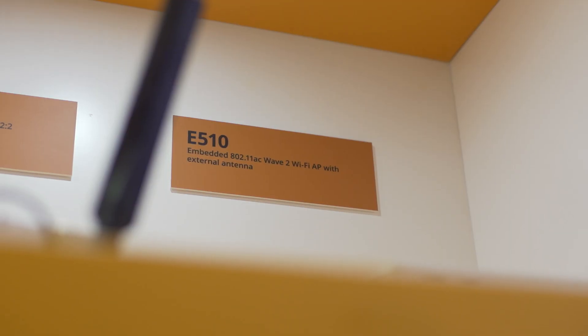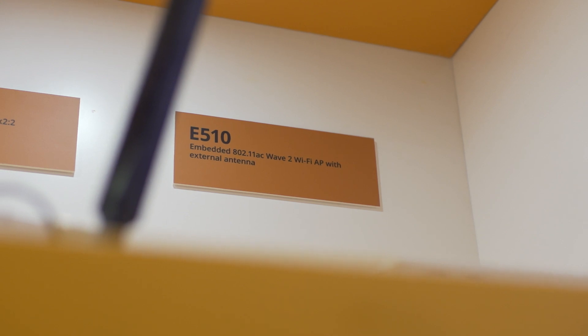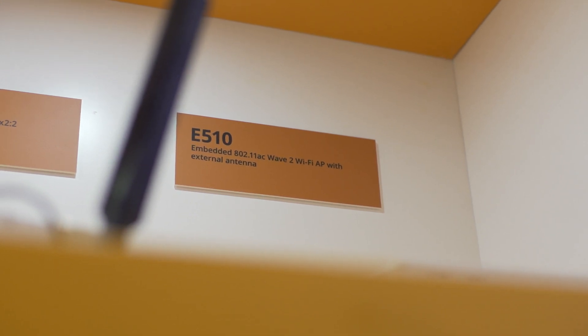We also have a different access point which is called our E510. Both of these access points, whether it's the M510 or E510, were actually announced mid-last year, but we started shipping in volume towards the second half. That E510 AP is actually the world's first embedded access point, and that embedded access point is really very well used for dense, highly deployed environments, specifically stadiums.